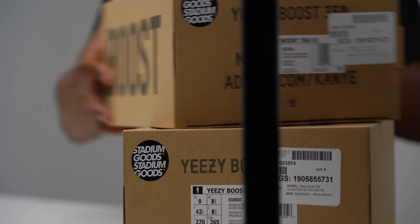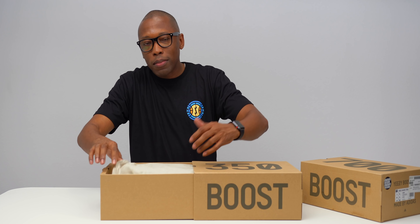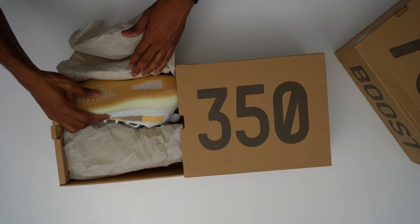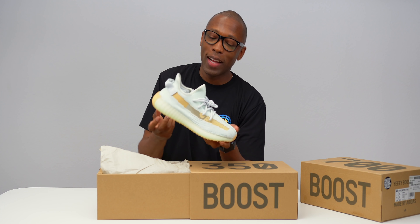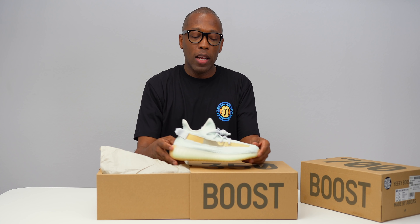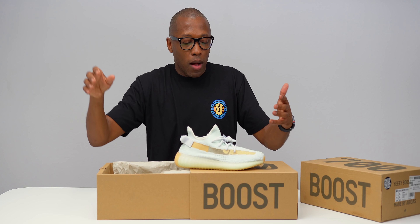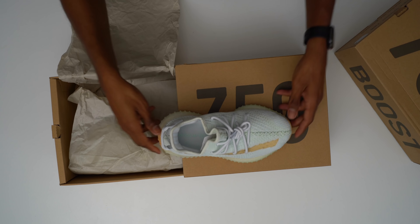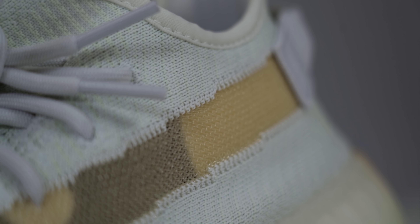We're down to our last pair — we have a 350 and a 700. I'll save the 700 for last. Let's go with the 350, and this is the Hyperspace colorway. This one is messing with my whole sci-fi thing. It's kind of like the softer Glow colorway. So if you had the Glow and you're like that's too bright, then this is probably the colorway you should get. It still has that same hue, but it doesn't have the saturation of the bright green Glow colorway. It's almost like a whitewashed version of the Glow colorway, which I actually like. If you want that same feel but just toned down a little bit.